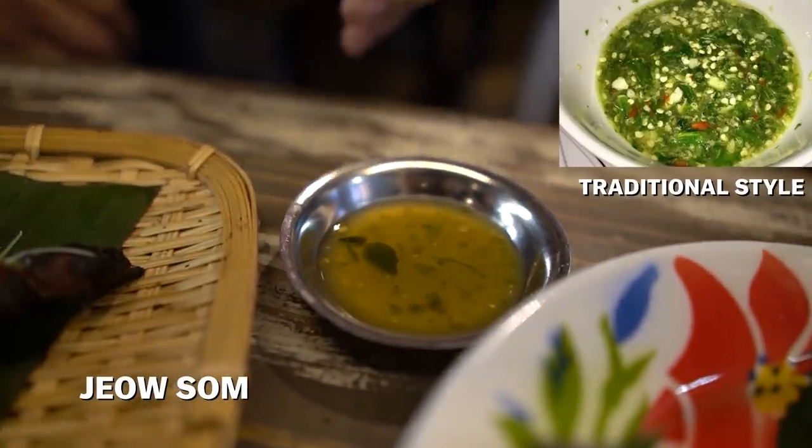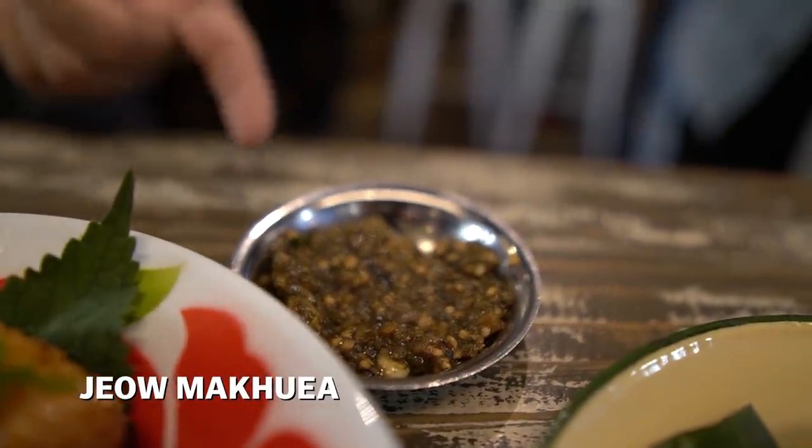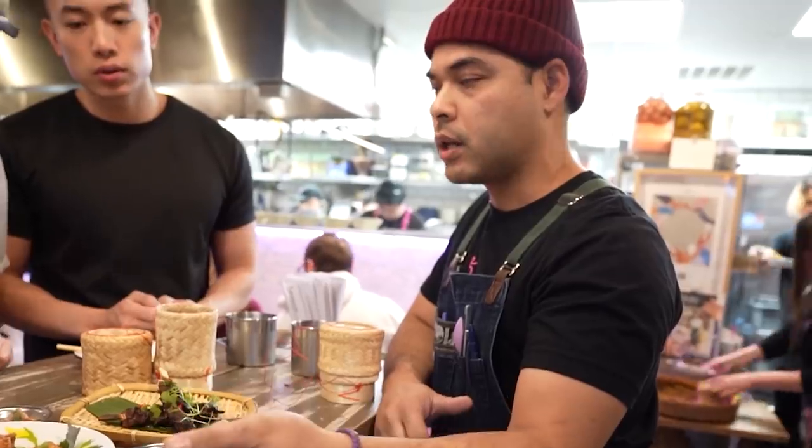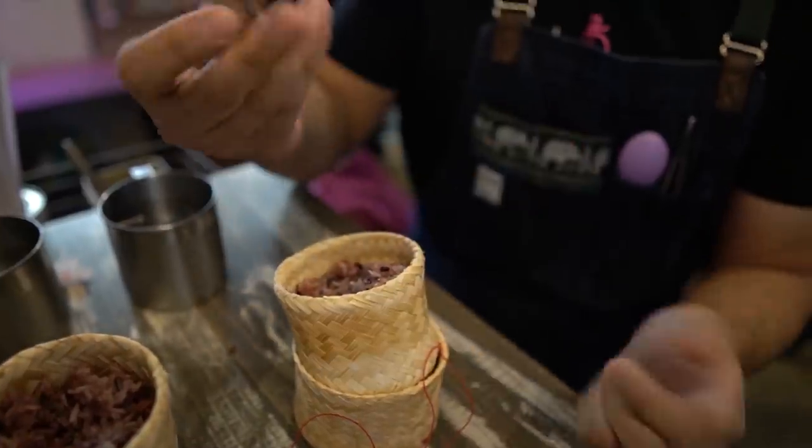And then the last sauce right here is a roasted eggplant sauce with shallots and garlic as well. Stick the rice, use it, just grab it — stay up like that and just go for it, man. Dip it in the sauce and take a bite.